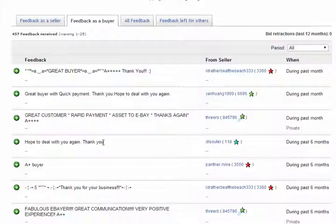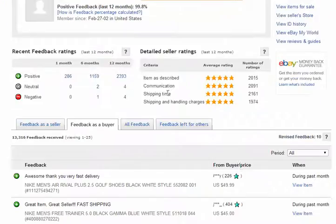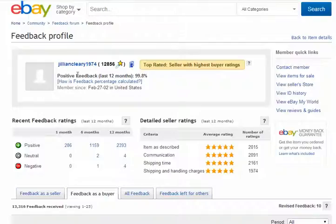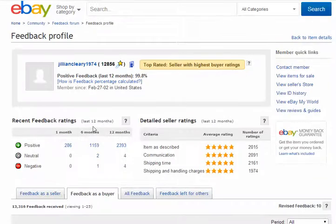Feedback as buyer — great buyer. So this is what they basically buy and then sell. It's a quality shoe. Jillian_clearly_1974 has 12,000 items, under 56 items positive feedback, 99.8% — that's a huge percentage. It's basically like your GPA at college or university. I was part of National Honor Society in high school.